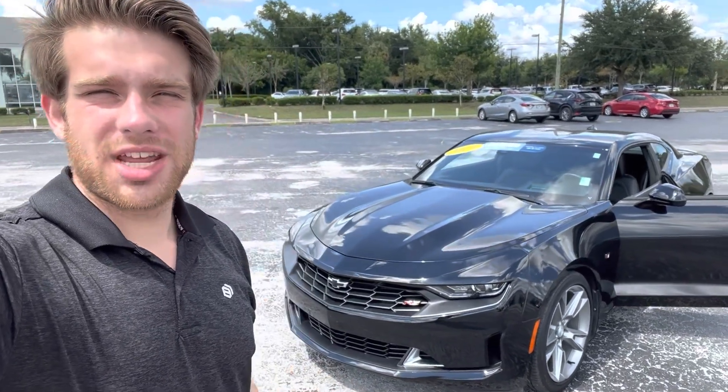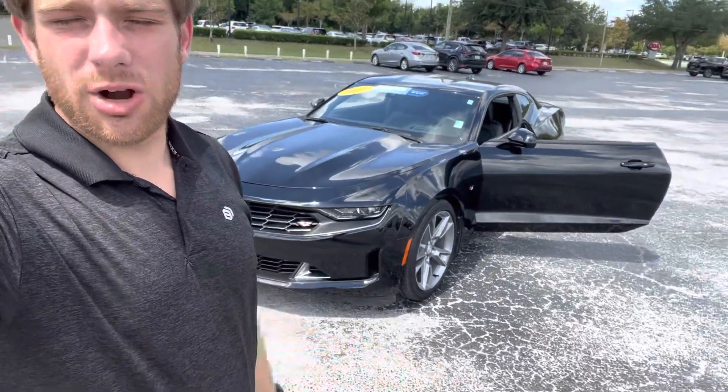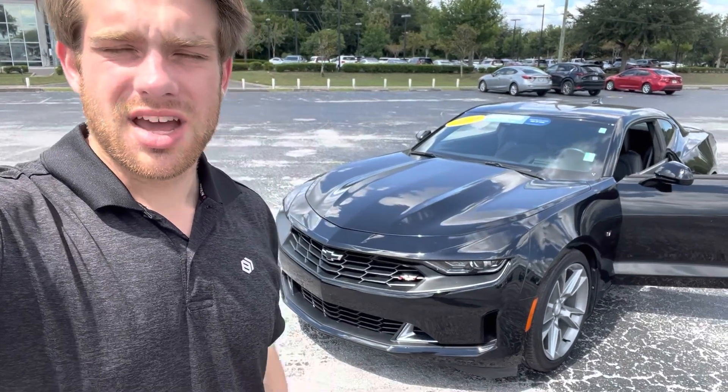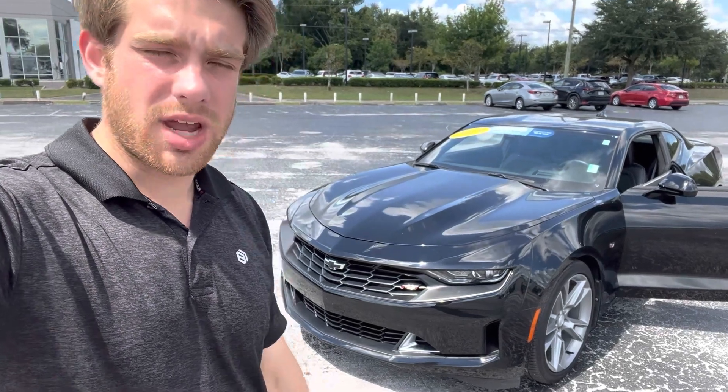Hey Melvin, how's it going? This is Jared with Davis Chevrolet. I want to give you a quick look at our Camaro that we have here on the lot. We also have a couple coming in brand new, and a few others here on the lot right now, but I just wanted to showcase this one.